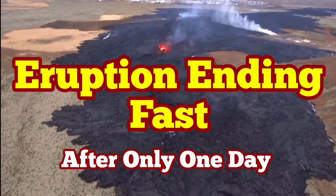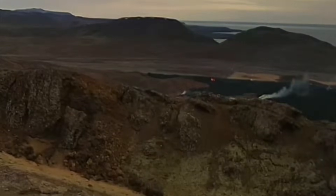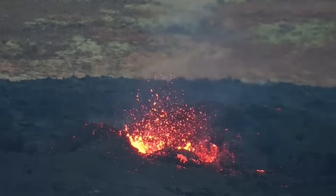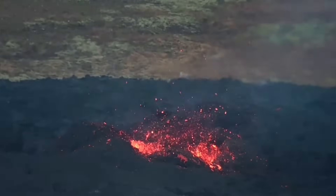The eruption of the Grindavik and the Hagafell fissures was probably one of the fastest eruptions I've ever seen. The one that was 100 meters, which actually invaded the northeastern part of Grindavik, is finished already. The one which is 900 meters — Hagafell flowing down toward Grindavik, stopped by the wall — is now almost finished. 900 meters of it is not active, just this end is active, and that will probably die by tomorrow.